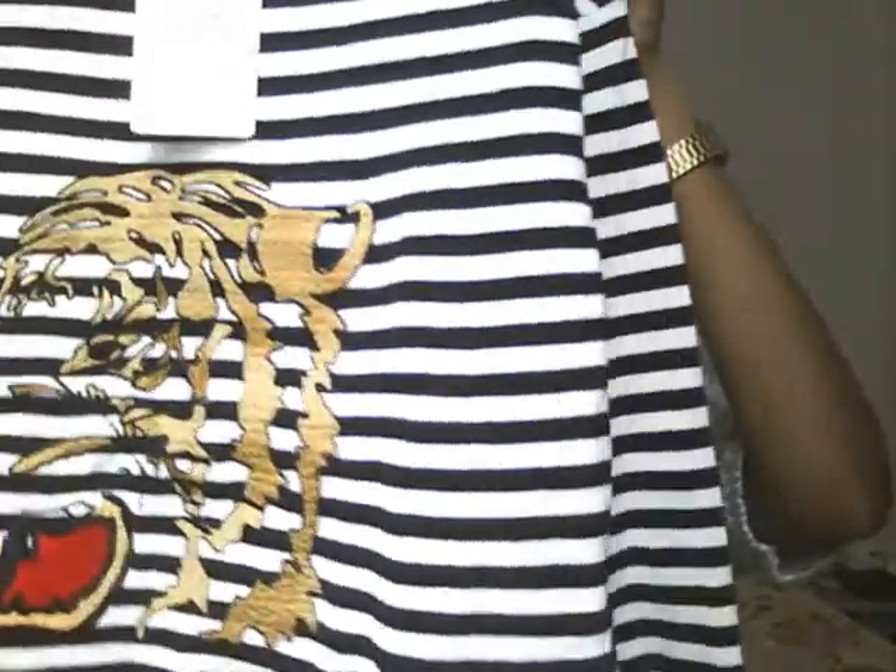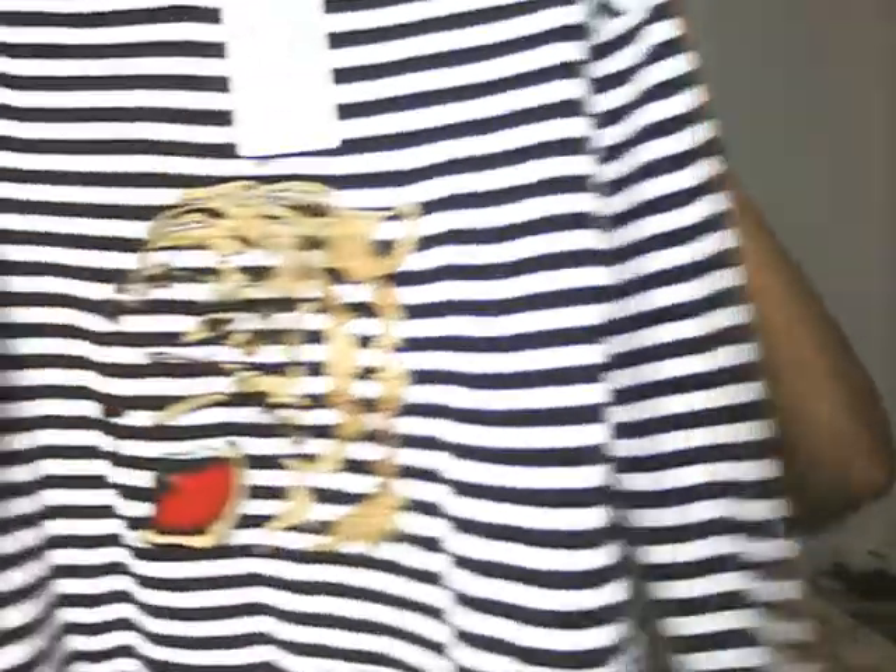Another Zara piece I got is this gorgeous nautical stripes jumper with an embossed tiger on it — very cute. This was only £5.99; the tag says £9.99 but I got it on sale. I cannot wait to wear this now that the weather's gone crap and I can finally put it on.